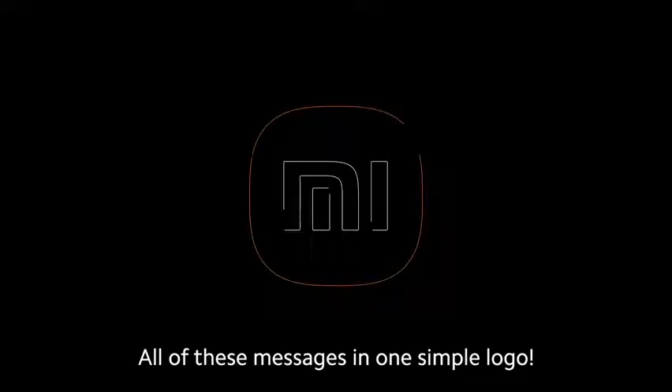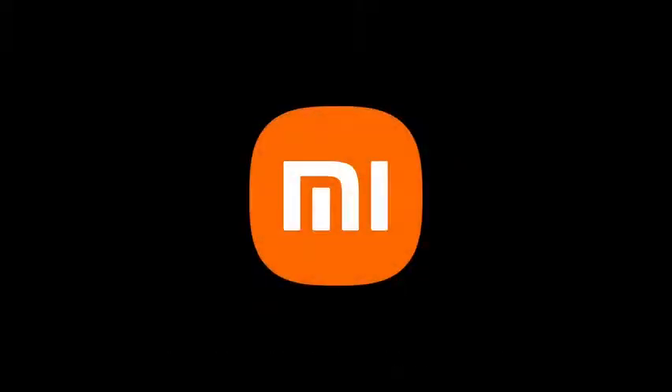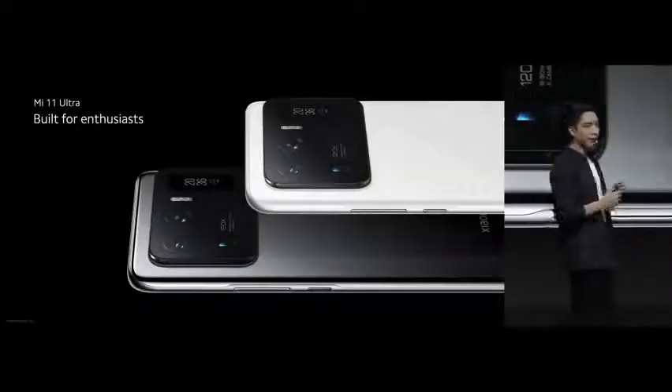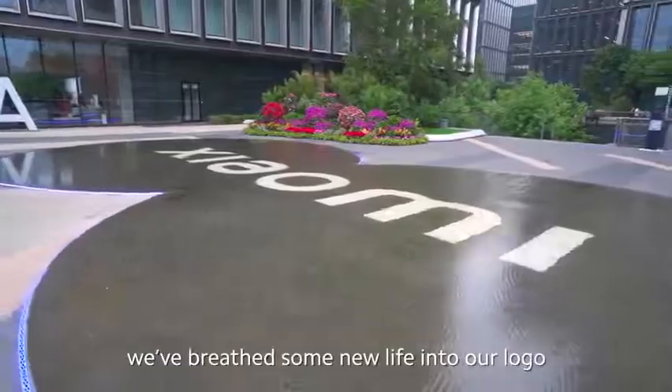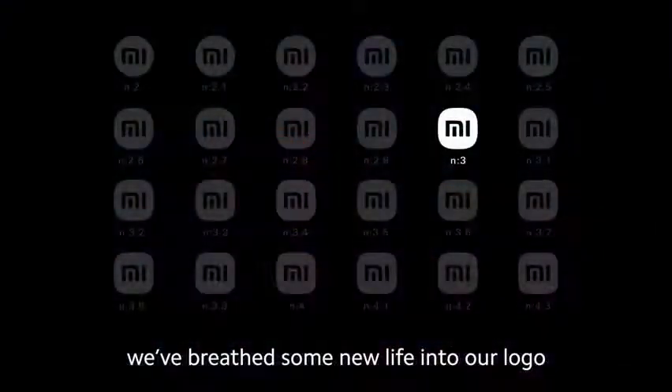We work hard to make our tech as simple as possible, so everyone can easily enjoy a smarter life. All of these messages in one simple logo. This year, Xiaomi began a new decade, and as we push to breathe new life into our company, we've breathed some new life into our logo.